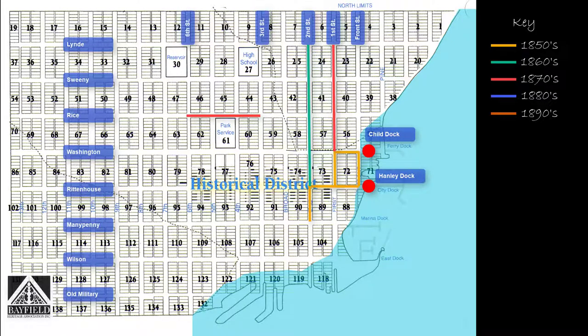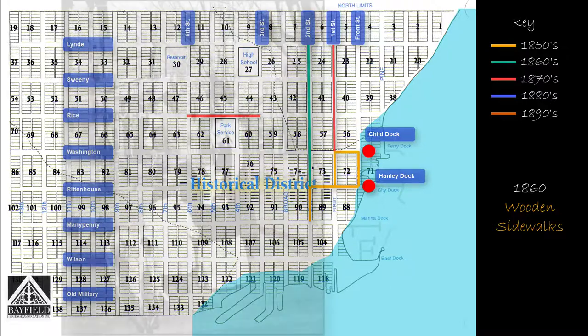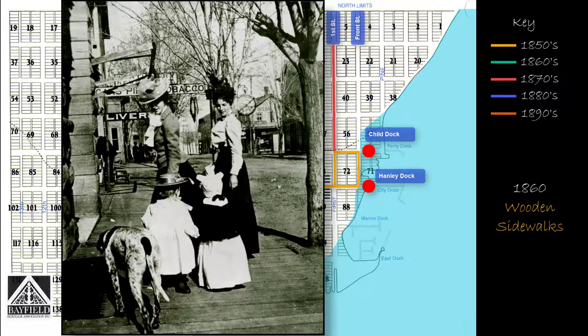And so it would have continued, street by street, block by block. Other streets would have been cut as property was developed, primarily in the section of town east of Broad Street. The first street improvements were started in 1860, when the town board authorized the installation of a three-foot-wide wooden sidewalk. Shade trees started to be planted along all of the streets and avenues.